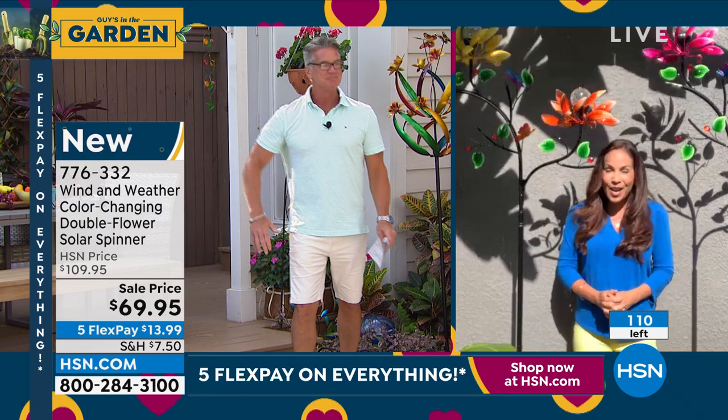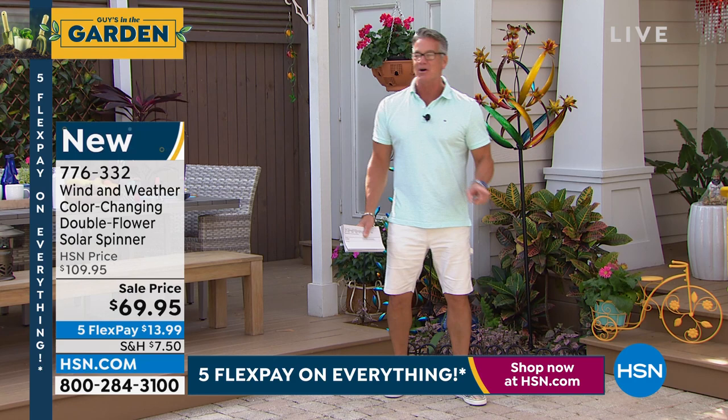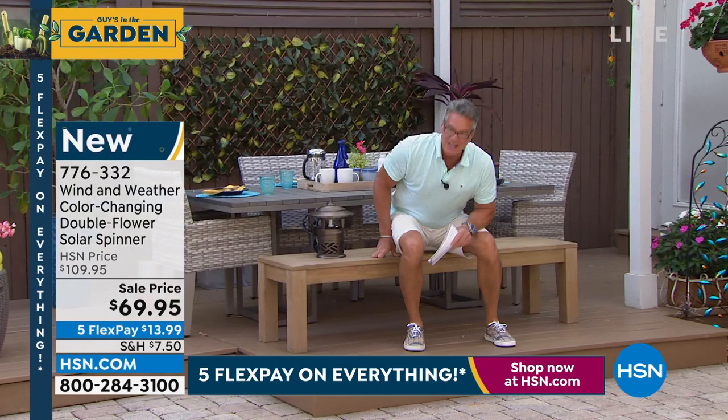We have sold out of the red and the purple. I've got a hundred left of the yellow and the orange. Coming up — follow me — I've got a special that is so huge today.